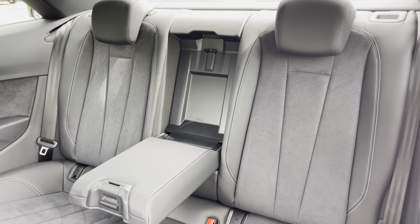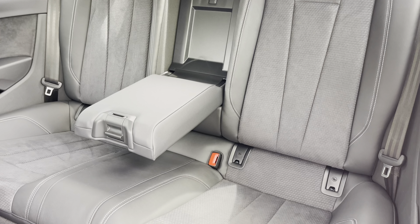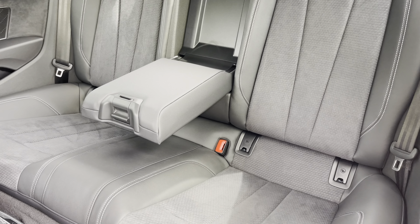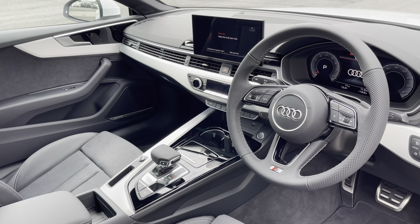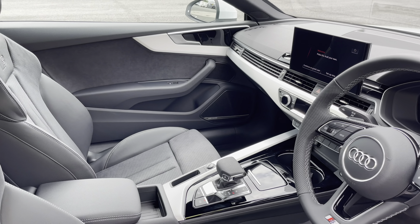Moving inside you'll find leather and Alcantara upholstered rear seats with integrated ISOFIX child seat mounting points, while there's a fold-down armrest. In the front you'll find a three-spoke leather multifunction steering wheel with brushed aluminium inlays.